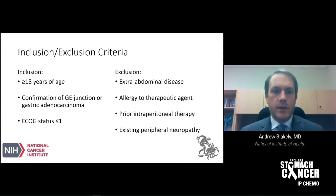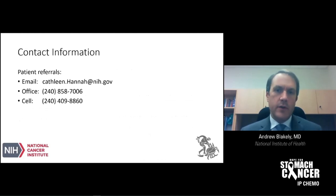For inclusion criteria, patients need to be at least 18 years of age, have pathologic confirmation of a gastroesophageal junction or gastric adenocarcinoma, and an ECOG performance status of less than or equal to one. Exclusion criteria include extra-abdominal disease, allergy to the chemotherapeutic agents on the trial, prior intraperitoneal therapy, and a severe or significant existing peripheral neuropathy, which can occur with previous therapy from oxaliplatin or docetaxel. For anyone interested in learning more or being referred for screening, there is contact information for Kathleen Hanna, our research nurse, working with principal investigator Dr. Jeremy Davis.